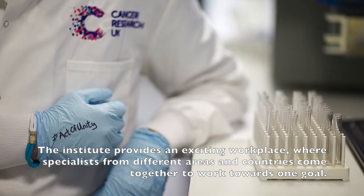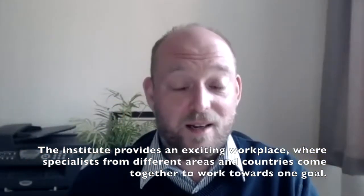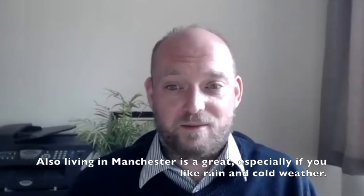The institute provides an exciting workplace where specialists from different areas and countries come together to work towards one goal. Also, living in Manchester is great, especially if you like rain and cold weather.